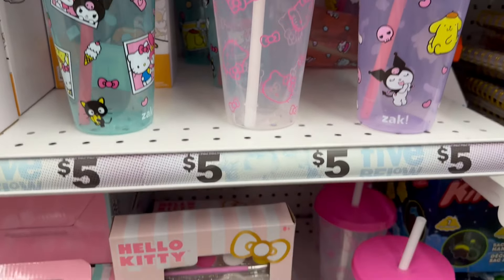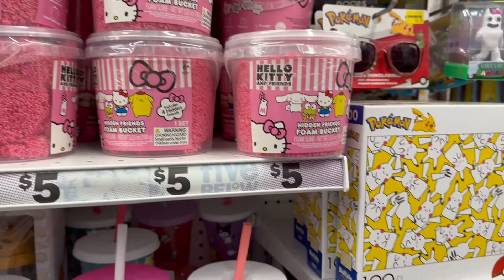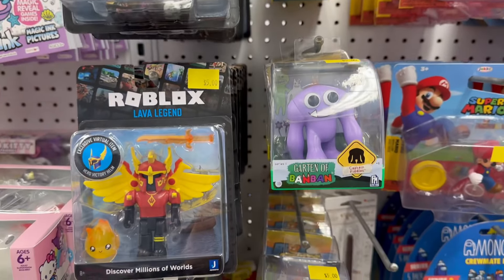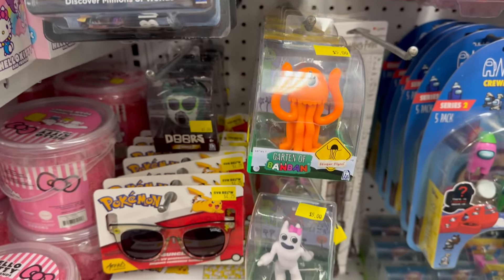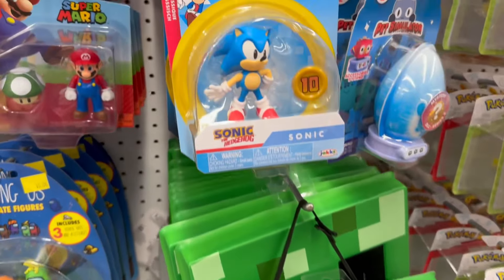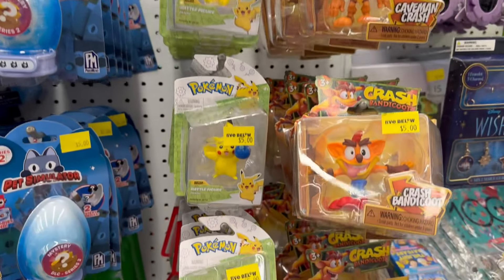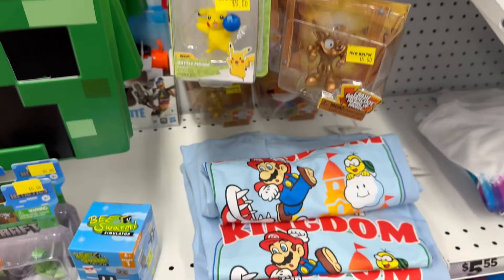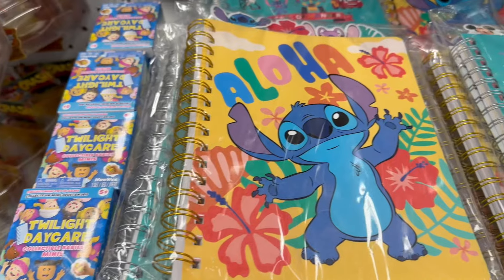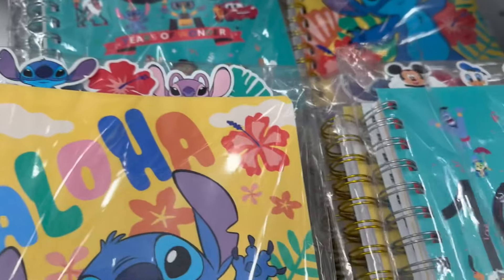These are all really cute little drinking tumblers. You've got Roblox and a bunch of different toys, Among Us, Minecraft, Mario, Sonic, Pokémon, Crash — oh my goodness, that game used to be so fun! These are really cute — this is like the Disney Stitch area. How adorable are these little journals?